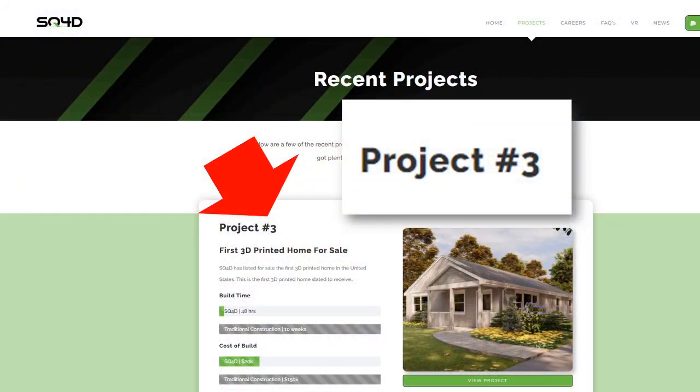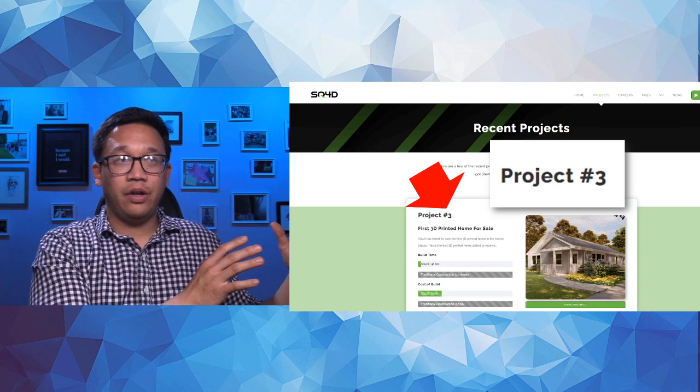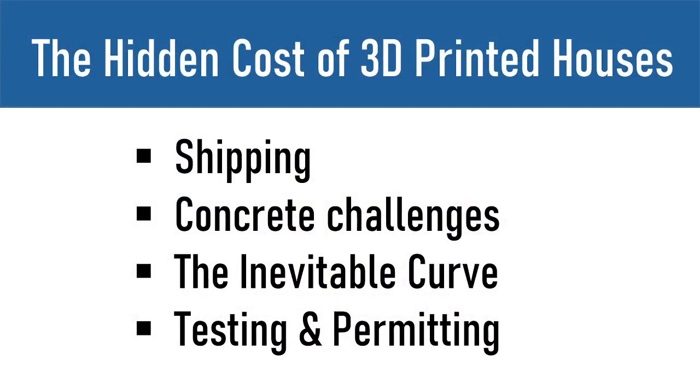Advancing to where SQ4D is today — they're only on project number three. We've got to keep this learning curve in mind and understand that testing and permitting challenges are not yet understood across different cities and regions of the United States. Those are real hidden costs. So to summarize: shipping, concrete challenges, the inevitable curve, and testing and permitting.